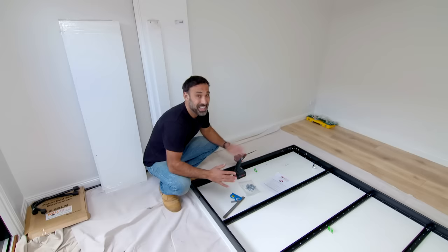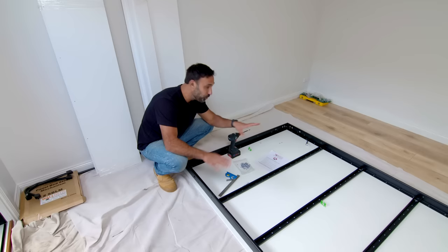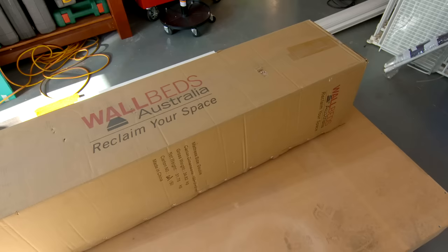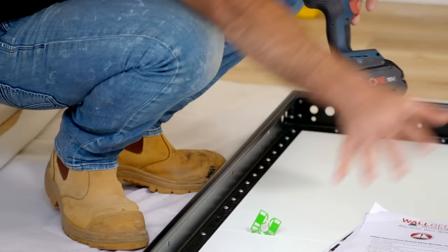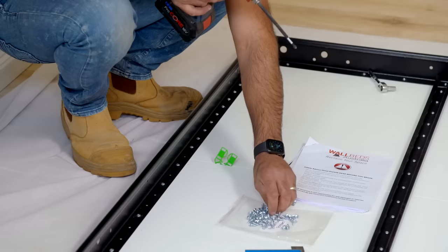This isn't any ordinary bed — this one folds away. So when it's not in use, you can lift it up and get all this prime real estate back — all the floor space where Helen can do her yoga. You can buy them online, they come in a flat pack, and my advice is to follow the instructions. It all starts by assembling this metal frame, which is the perimeter of the bed, sitting it on backing boards and screwing it on.